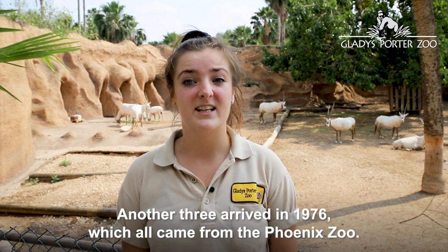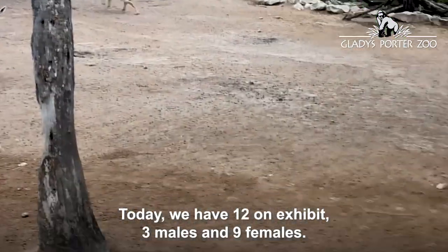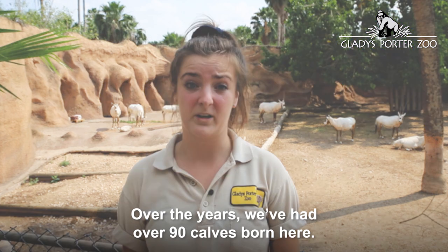Another three arrived in 1976, which all came from the Phoenix Zoo. Today we have 12 on exhibit — three males and nine females. A few months ago we had two new additions to our herd. Over the years we've had over 90 calves born here.